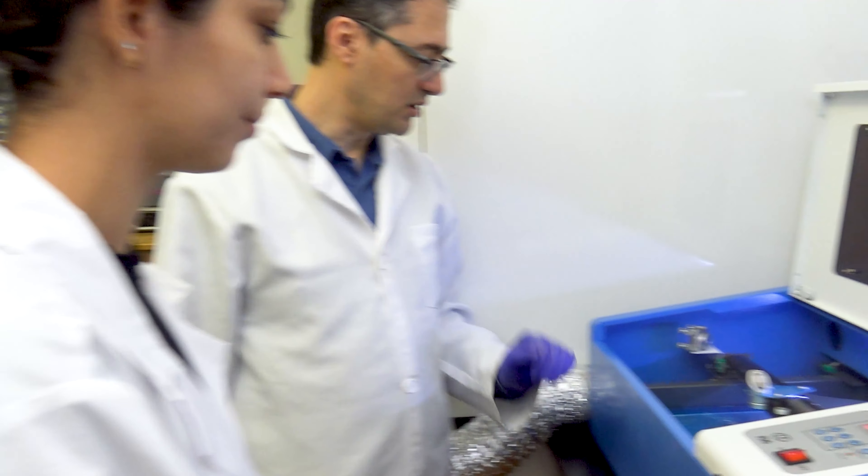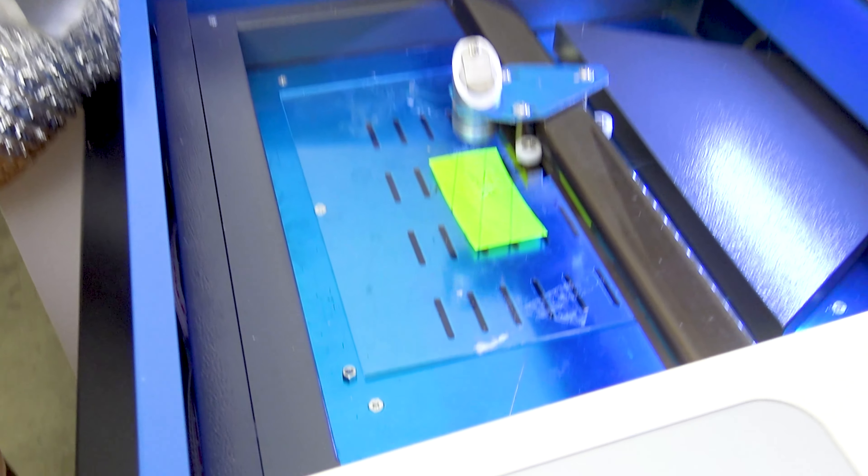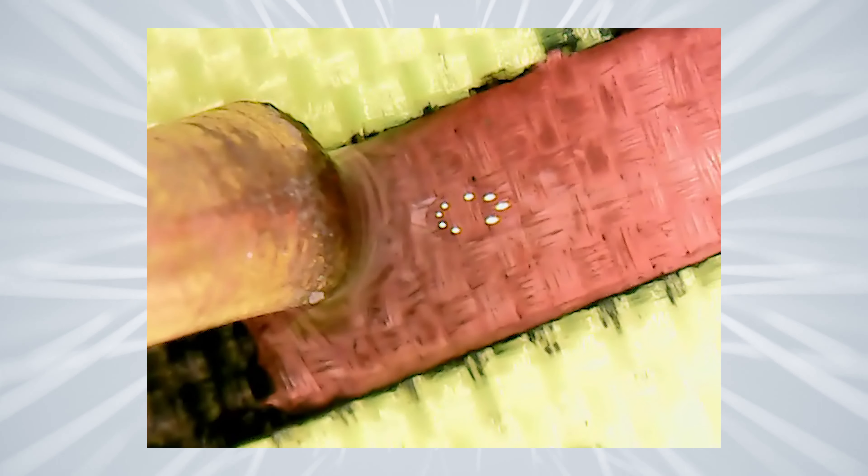This NSF grant is supporting the recently patented idea on electroplating copper on fabric, and it's regarding the advanced manufacturing program in NSF. This new technique is based on what we call hydrogen evolution assisted electroplating, and we are manipulating the electrochemical process in a way that we can deposit copper at a rate much higher than the conventional electroplating process can do.